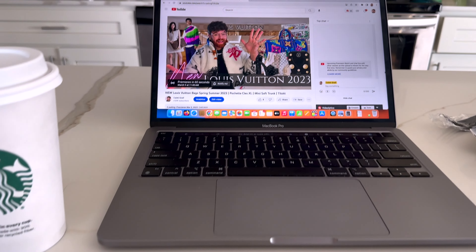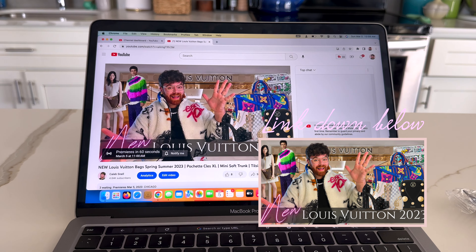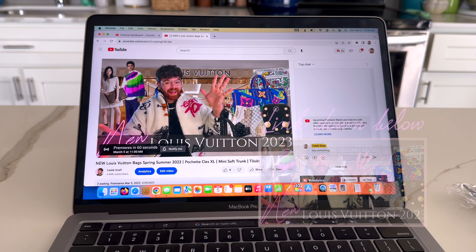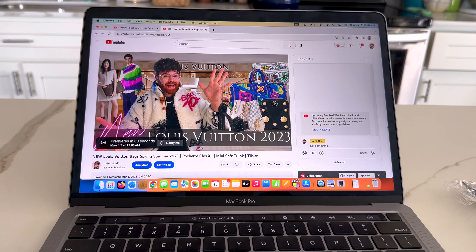We are home, and who else is excited? The new Louis Vuitton items are just killing it. I've been this excited about LV in years, and I'm super excited to see what you guys think.